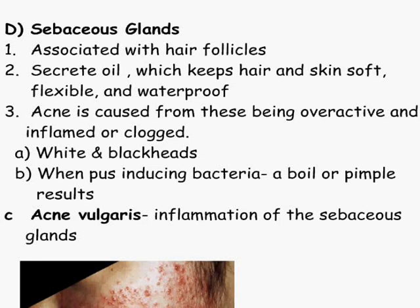All right, February 14th. Happy Valentine's Day. We're going to continue on with the integumentary system. Go ahead and get out your notes. We're on sebaceous glands.